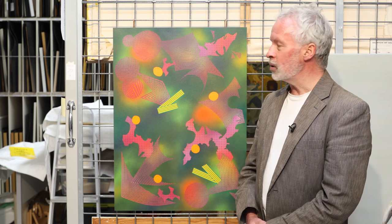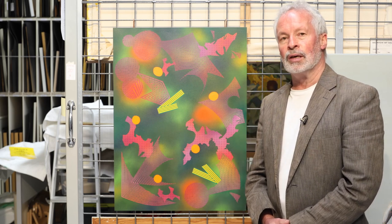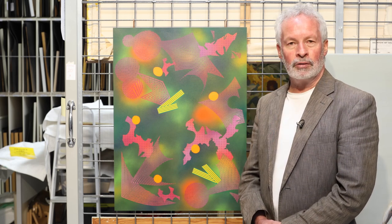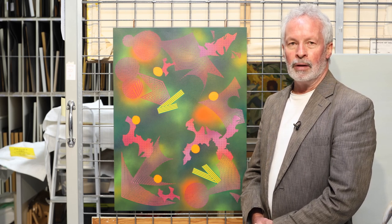If we look at this work, it's called Interstellar. It's from 2016 and it came into the collection here the following year. It's a work on paper in acrylic that has been adhered to an aluminium sheet.